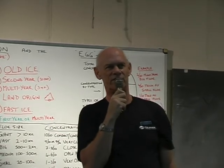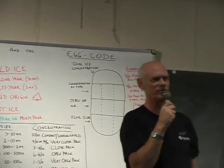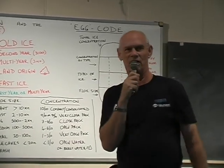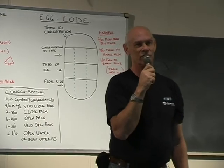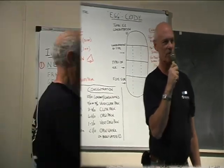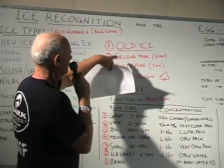So we don't mind clattering full speed into thick first-year. You'll get a bump, might throw you out of bed, might spill your coffee, but it will not damage an icebreaker. Then you can back into it. Thick first-year ice is very unlikely to damage your propeller.